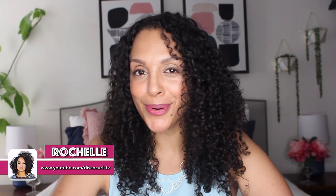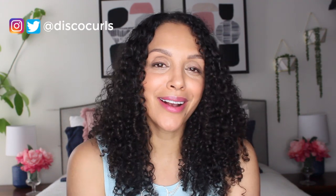Hey curlfriends, welcome back to my channel. I'm Rochelle and this is Disco Curls TV. If you're new here, welcome. My channel provides tips on how to care for your fine curly hair so that you feel empowered and supported during your curly hair journey.